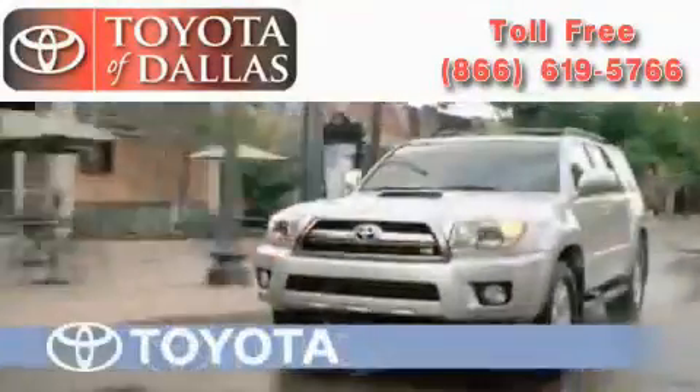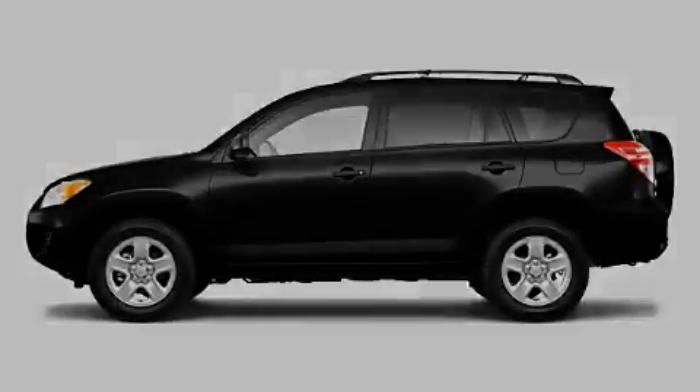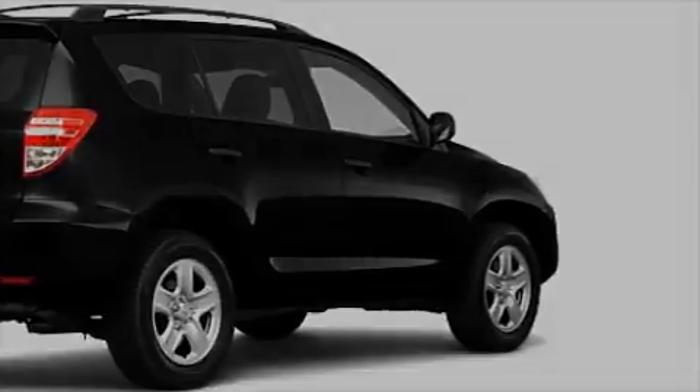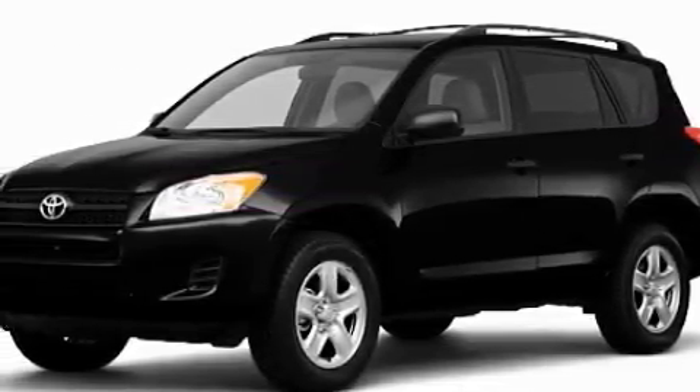Another fine vehicle offered by Toyota of Dallas. This is a brand new 2010 Toyota RAV4, a car-like ride and space like an SUV. With an EPA estimated rating of 28 miles per gallon on the highway, this vehicle helps leave money in your pocket where you want it.